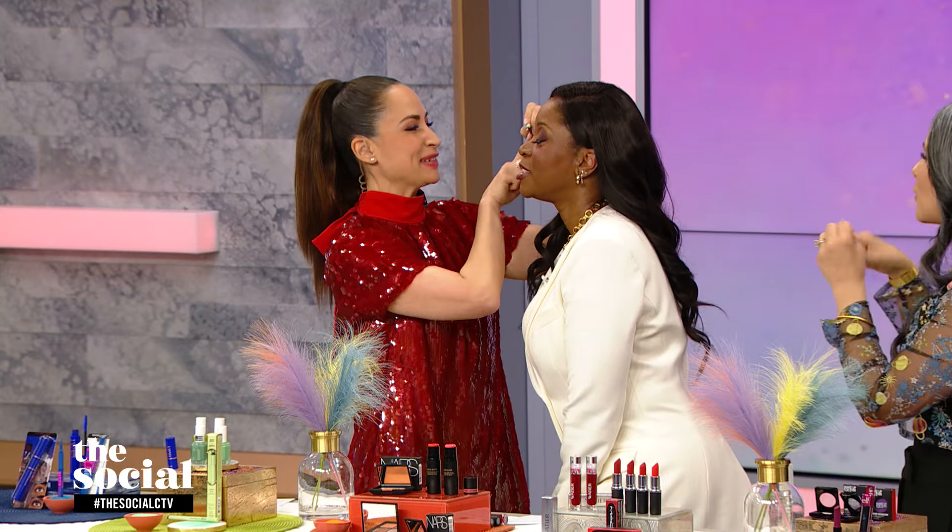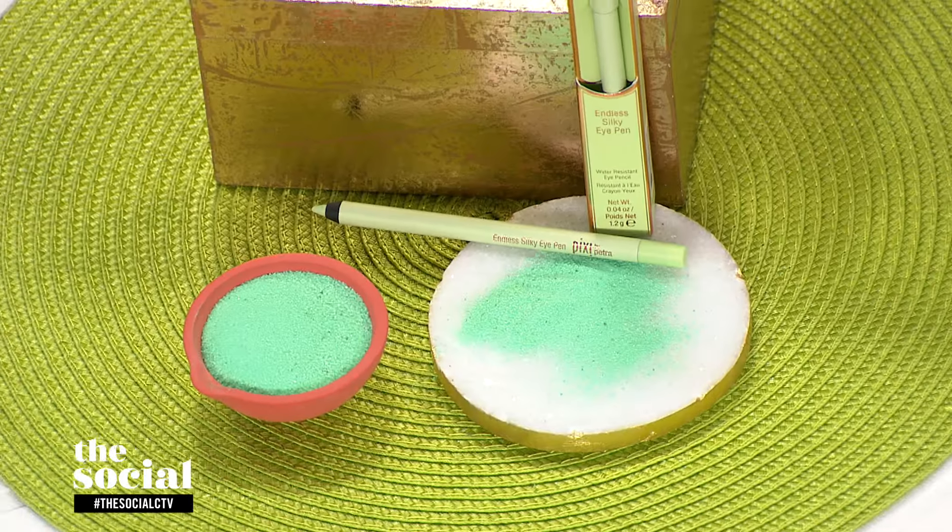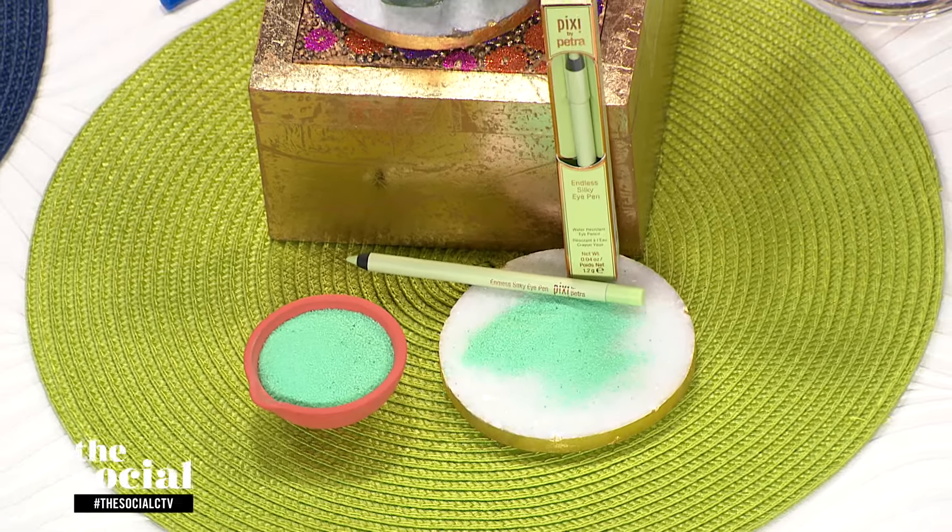Green is all about renewal and rebirth and that springtime feel. This is the Silky Eye Pencil from Pixi by Petra, and that shade is called Pixi Green.